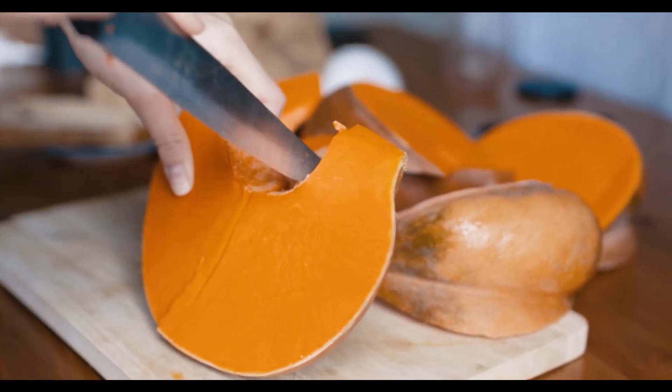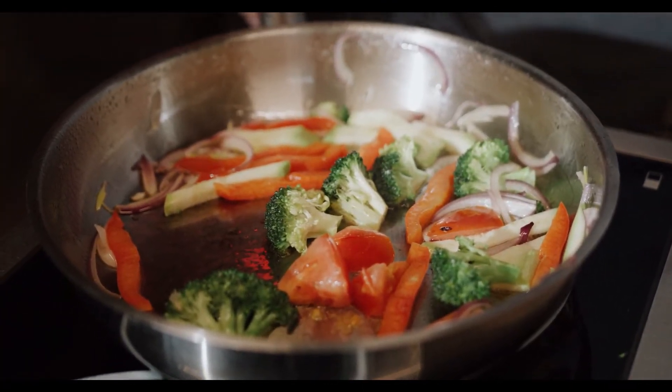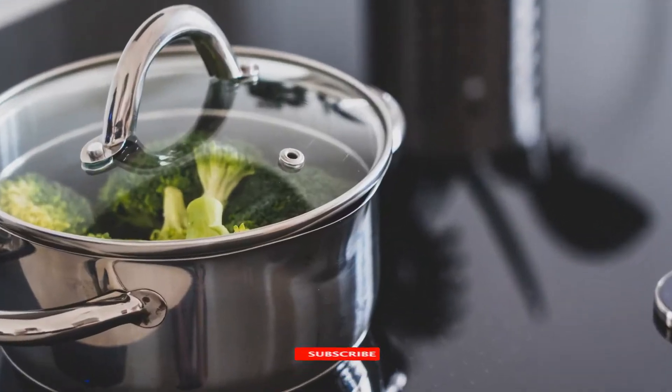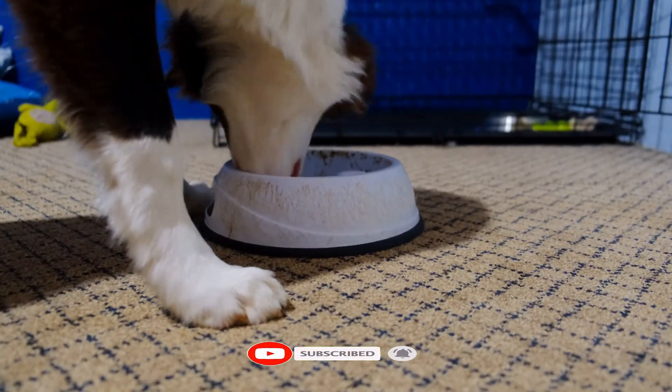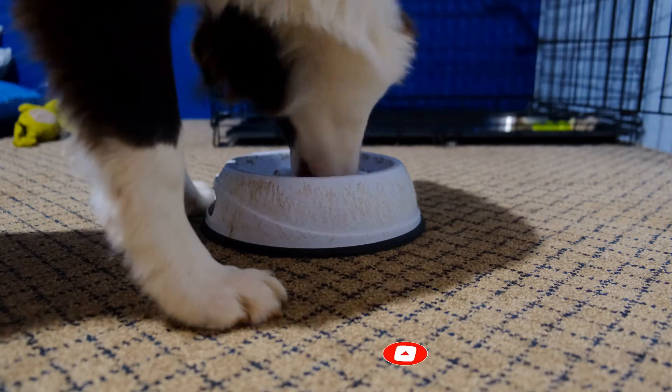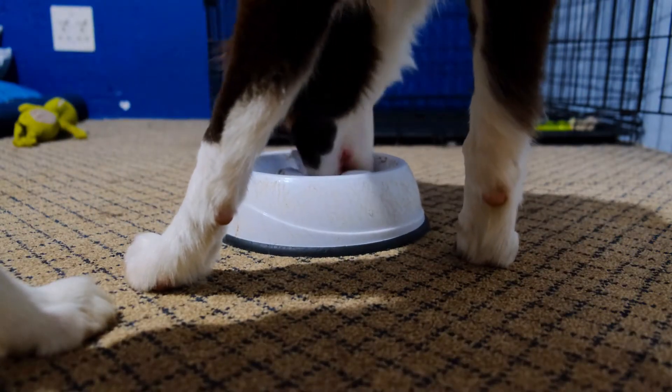Steamed or gently cooked dark greens such as kale, broccoli, spinach, or dandelion used as food toppers are great blood tonics, since many senior dogs are prone to anemia. They also are a great natural source of vitamins.